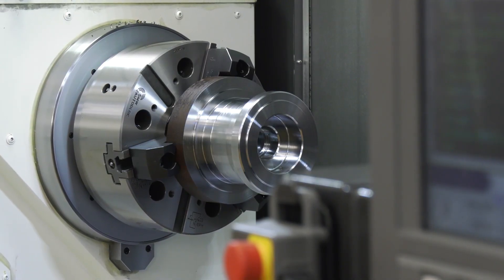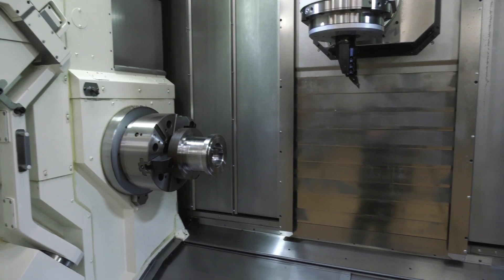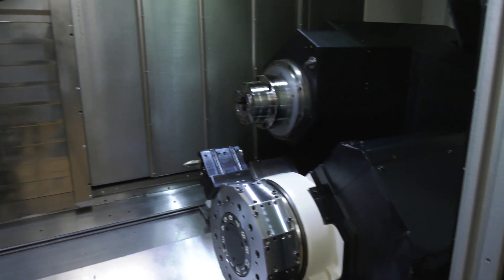Are you looking forward to going to the show? Of course, yeah. We've got a lot of things, a lot of excitement coming from the new products from Okuma — not this machine in particular, but there are other machines on show: the Armroid machine, the MB5000, and a whole plethora of different machines.